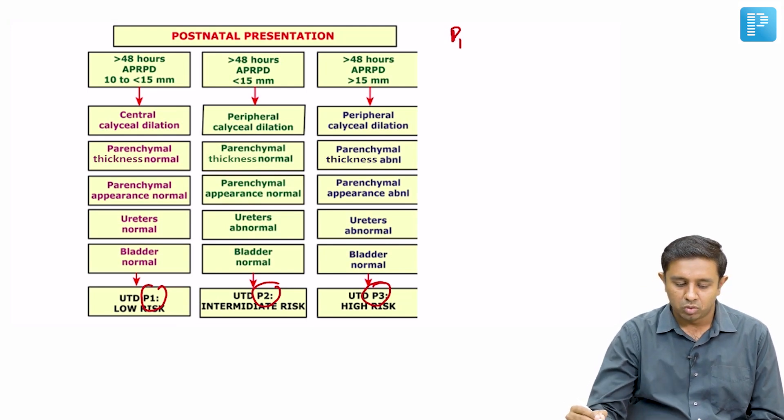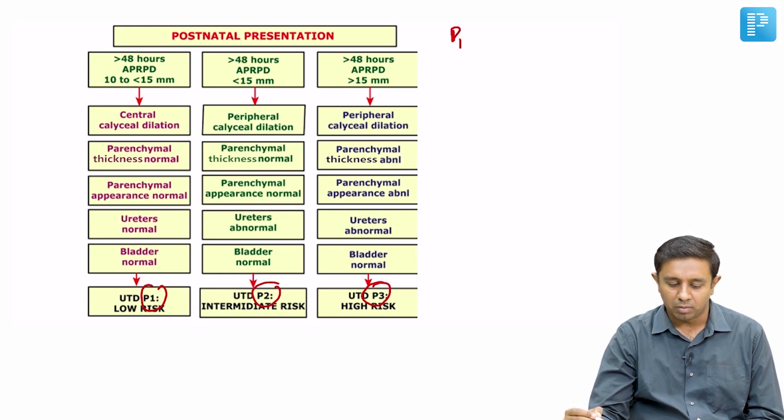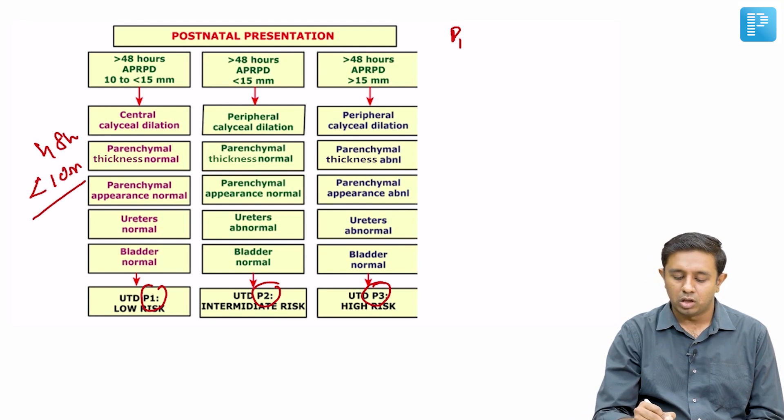For P1, which is low risk, the normal renal pelvic diameter is less than 10mm in the third trimester. This also applies after 48 hours of life — beyond 48 hours, less than 10mm is the norm. Anything beyond 10mm is considered abnormal.